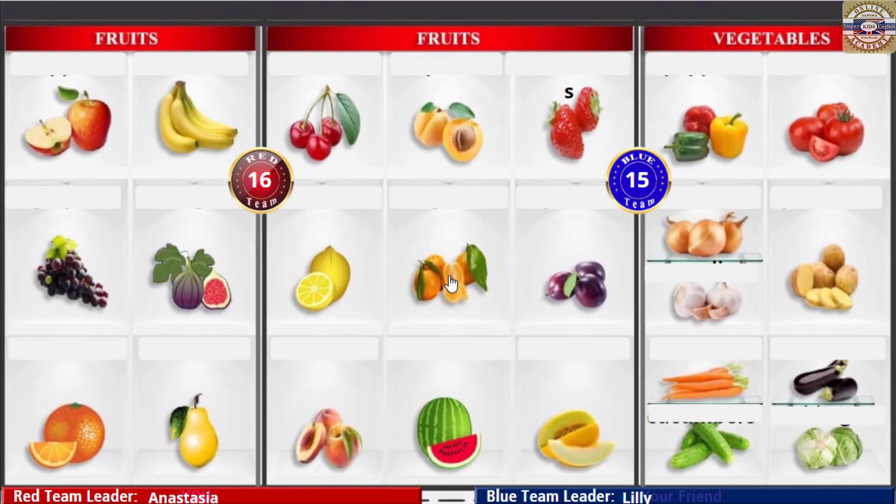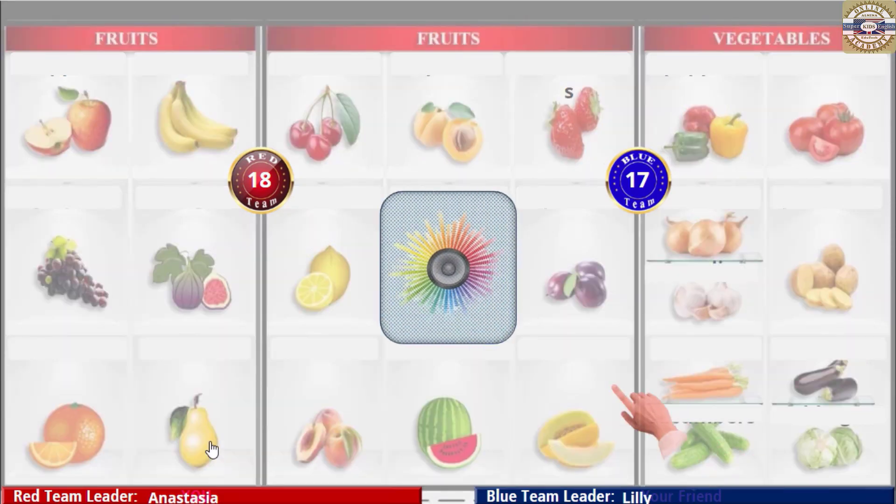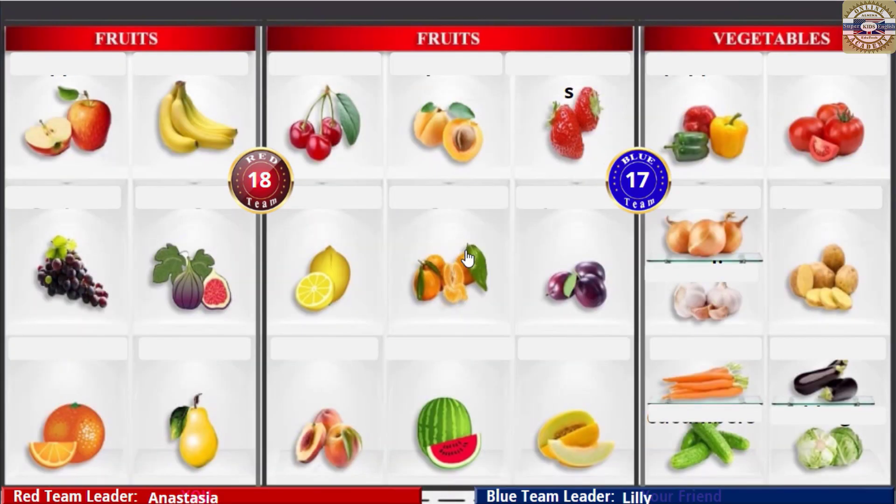Pear! Pear! Lemons! Peaches! Pear! Pear! Peppers!